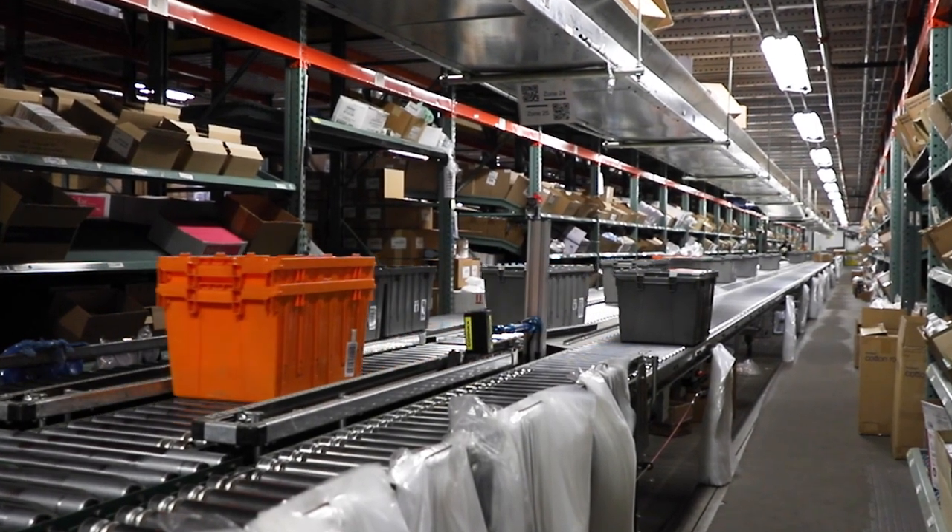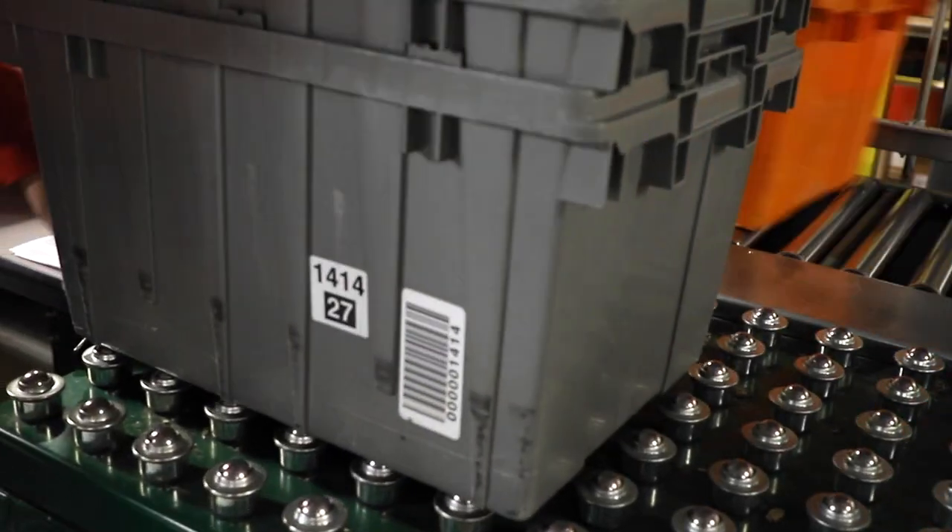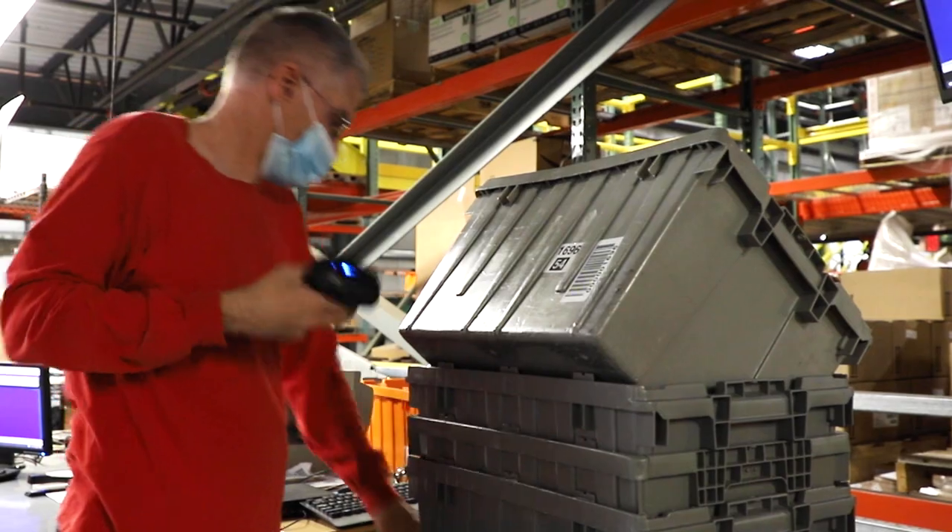Quite a complex process. At Benco's Pittston, Pennsylvania Distribution Center, the process begins on the second floor.